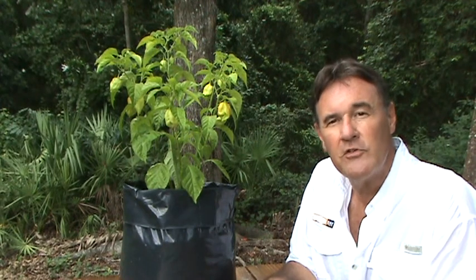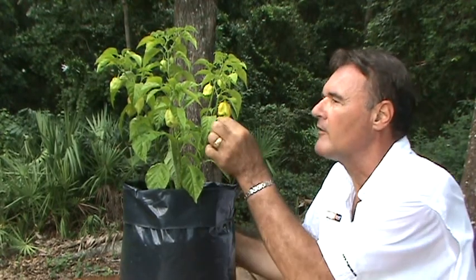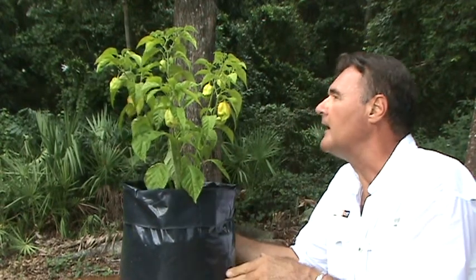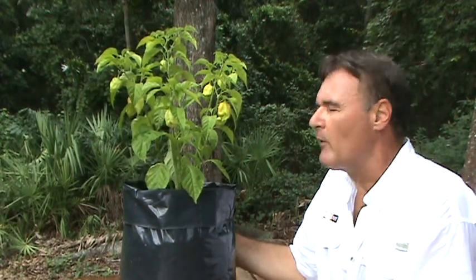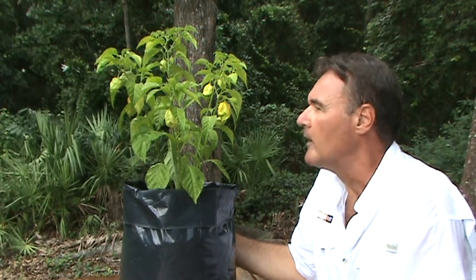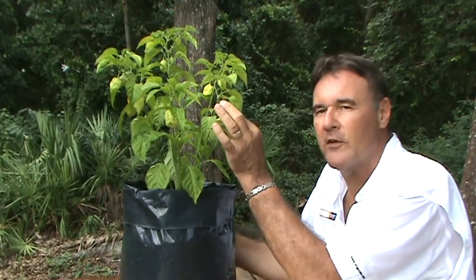I already showed you a scorpion pepper — I've got a bunch of them. I don't know why I didn't do this one instead, but it has a nicer example of fruit. I wouldn't call this a prolific pepper, but of course, with a two million Scoville rating, you don't need more than one or two of these.